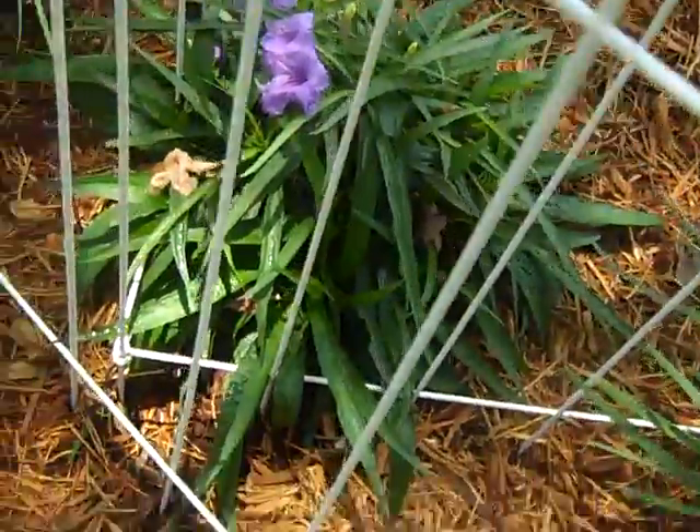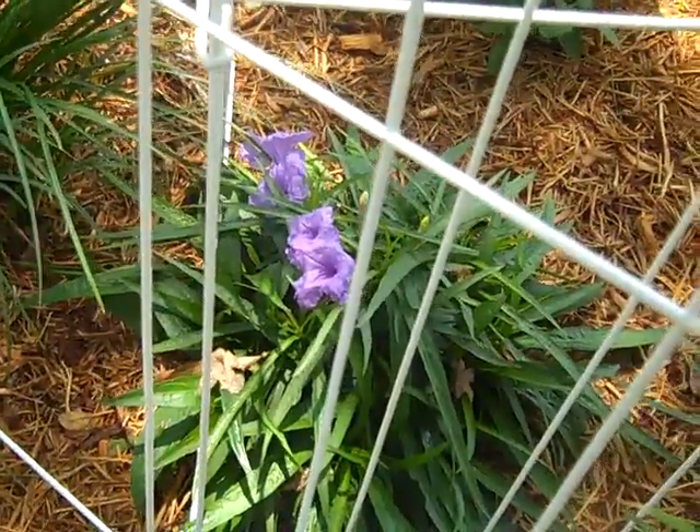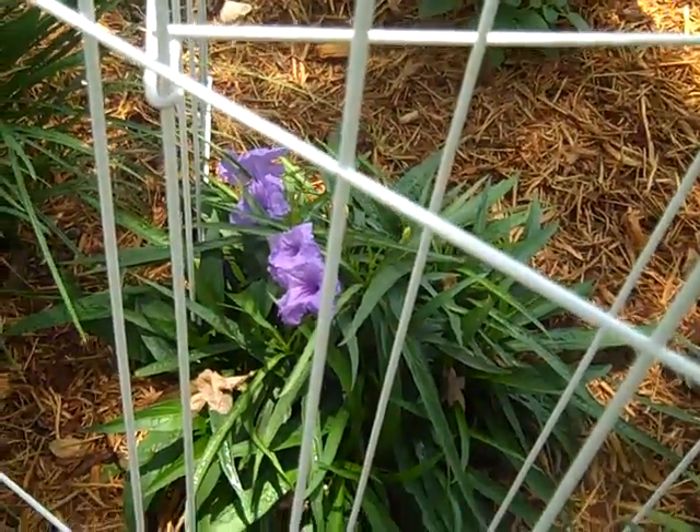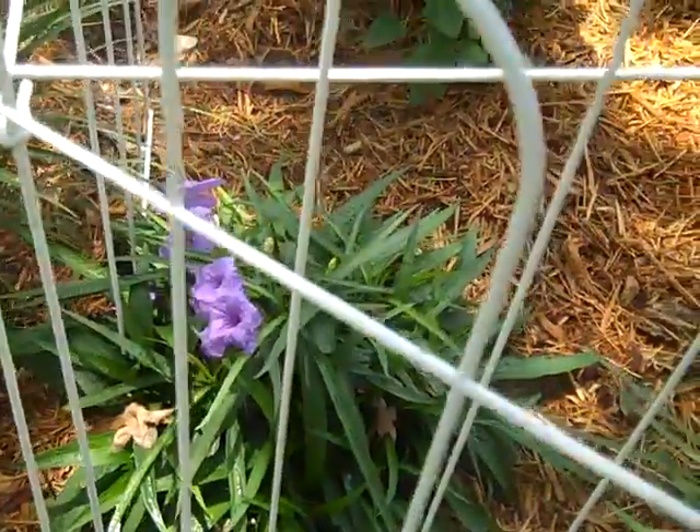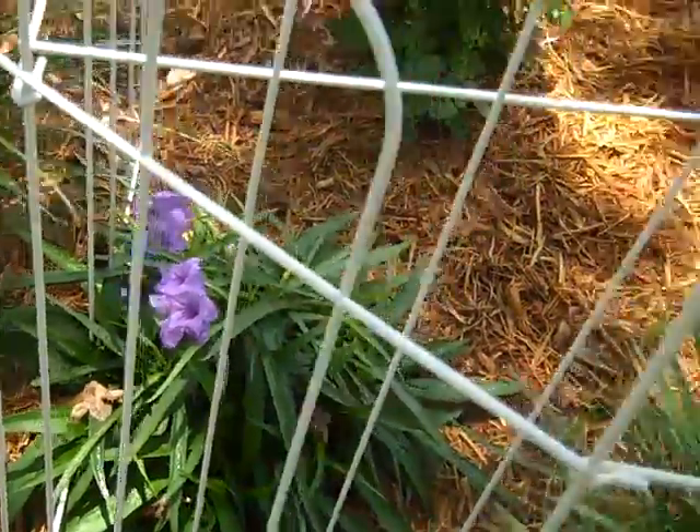And then we've got — I call this Ruellia. Some people call it Mexican petunia and call Ruellia something different, but this plant here is also a sun-shade type of thing.